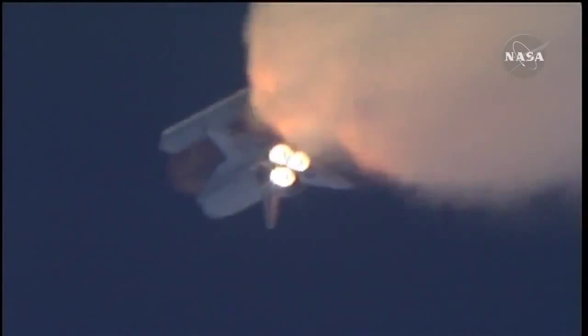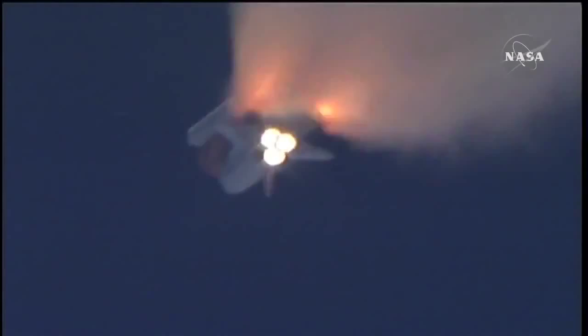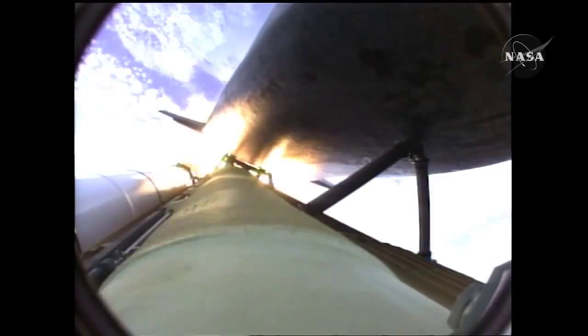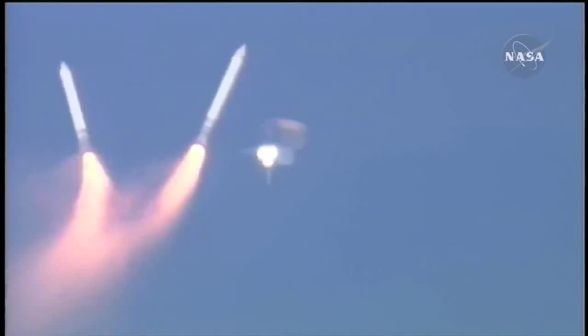One minute, 50 seconds into the flight, 10 seconds away from solid rocket booster separation. Booster officer confirms staging — a good solid rocket booster separation. Guidance now converging. Atlantis steering into the center lane of Highway 129 en route to the International Space Station.